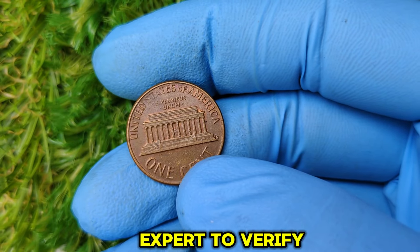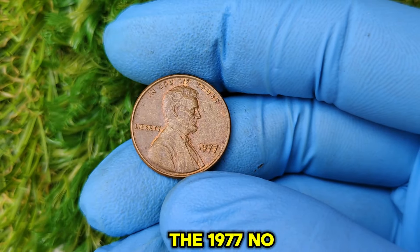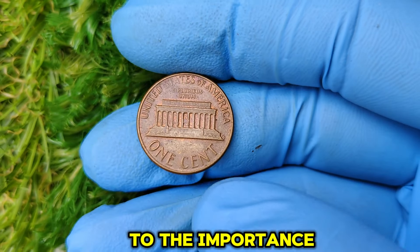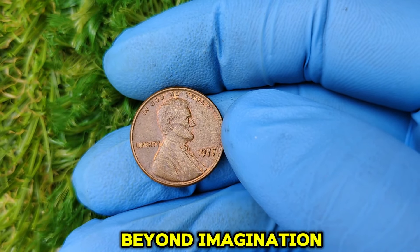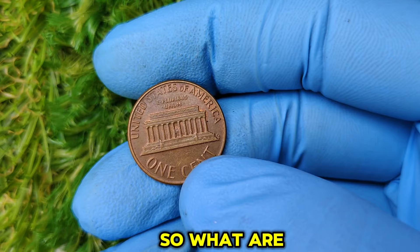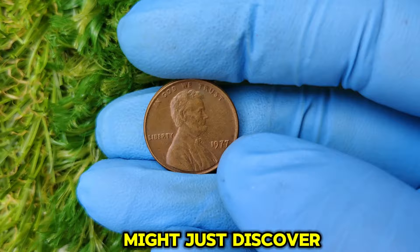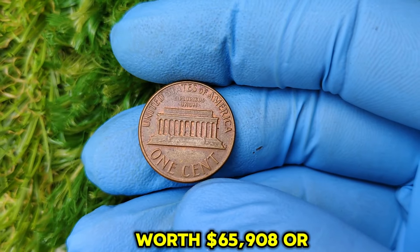The 1977 No Mint Mark Lincoln penny represents more than just a coin — it's a piece of American history. Its incredible value today is a testament to the importance of preserving everyday objects, as they might one day hold stories and prices beyond imagination. So, what are you waiting for? Check your pockets, raid your coin jars, and take a closer look at those old pennies lying around. You might just discover a 1977 No Mint Mark Lincoln penny worth $65,908 or more.